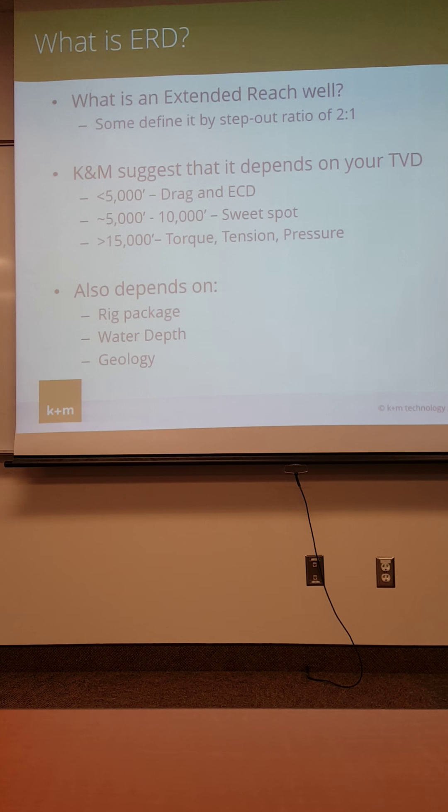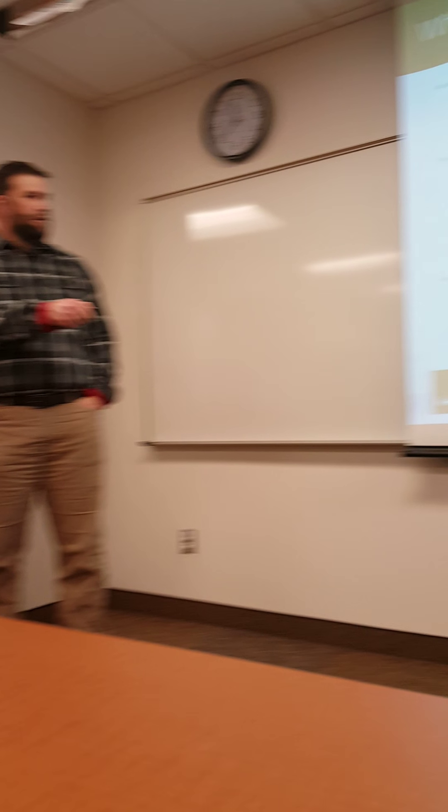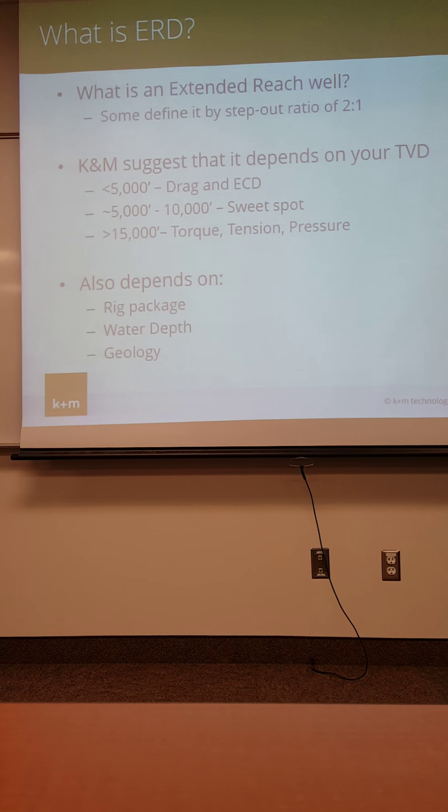At very shallow horizons — less than 5,000-foot TVD — the big problems are drag and equivalent circulating density. Between 5,000 and 10,000 feet is the ideal range to drill long extended reach wells — it's a good mechanical balancing point, and most ERD wells fall into this medium TVD territory. Super deep wells, like deepwater Gulf of Mexico, make it challenging to drill long departures because of massive brute forces — incredible tension, torque, and pressure. I just worked on a project for Chevron for some world-record deepwater wells — they need unobtainium to drill those things. Four million pounds of hook load at surface. That's a lot.